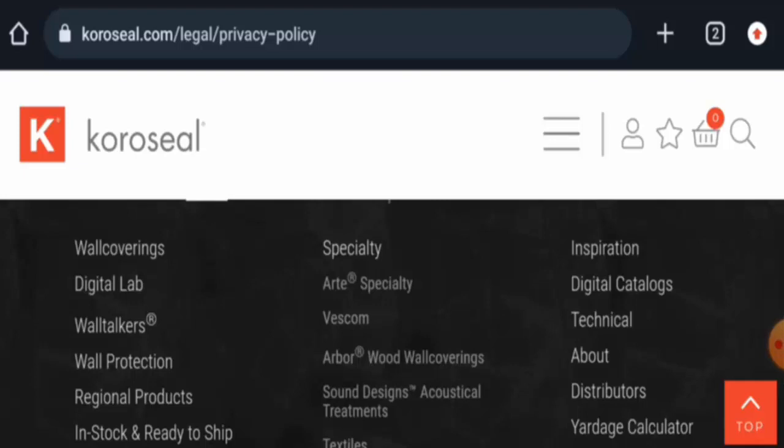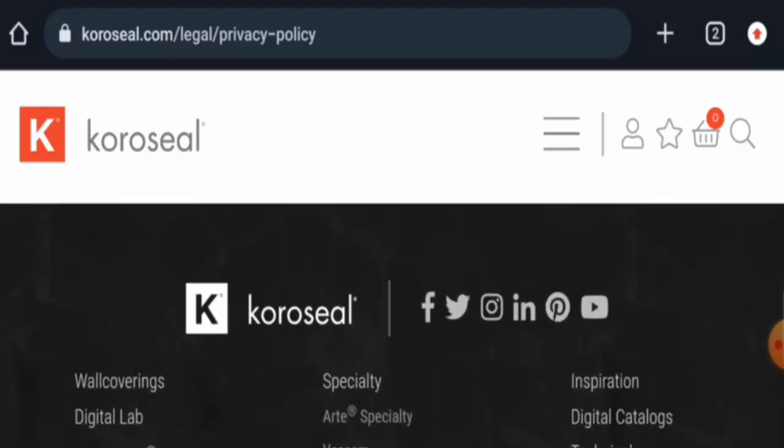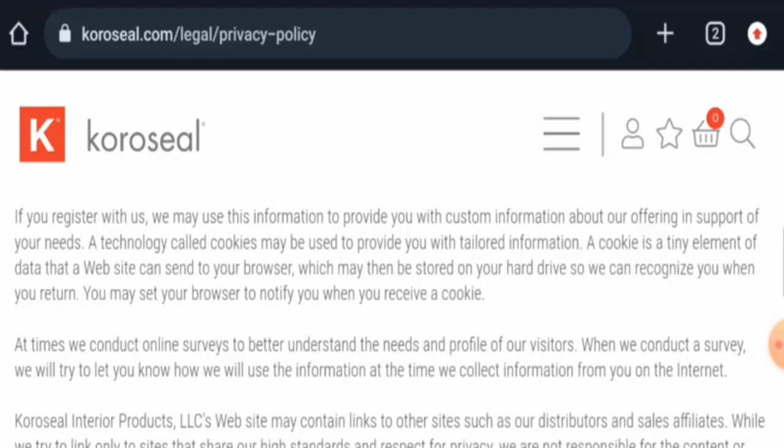If you want to know about the return and refund policy, they do not have one listed. For return or refund issues, check our description area — there you will find a link through which you can solve your money issues. Regarding customer reviews, we found mixed reviews on trusted websites, with a rating of three out of five. The trust score is 86 percent and the content quality is totally fine.